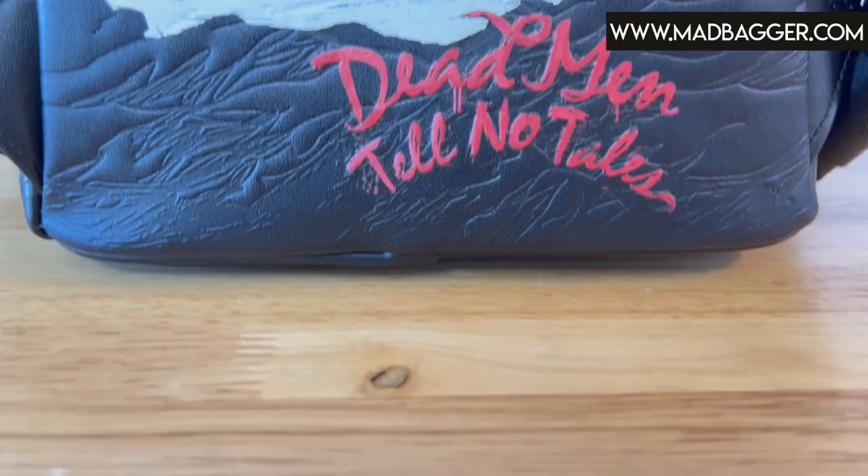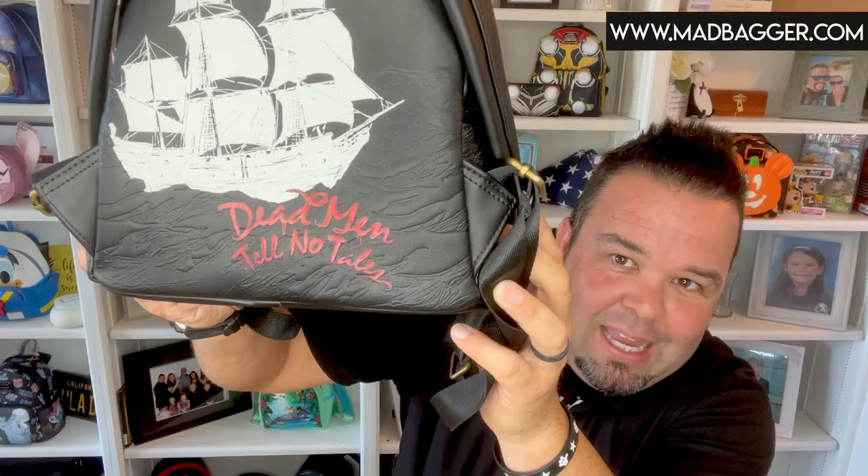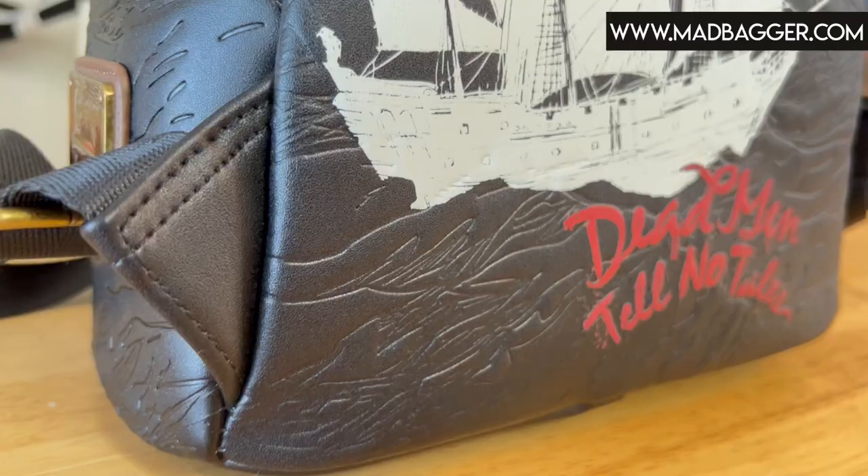I absolutely love this — this is Dead Men Tell No Tales. You have the Black Pearl on the waves, and all the waves are going to be embossed and debossed details. Same with the lettering — 'Dead Men Tell No Tales' is embossed and debossed, adding really cool texture to the back of the bag. Since this is an exclusive bag, we did opt for the padded straps.